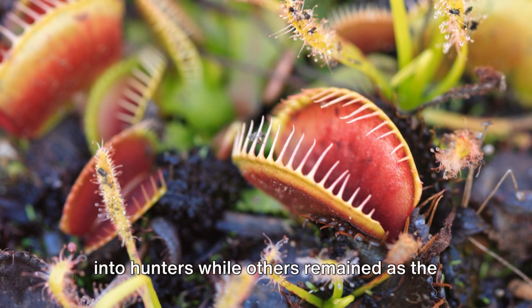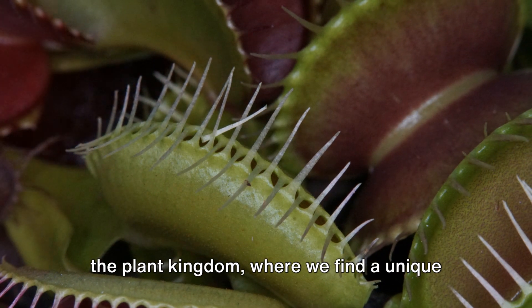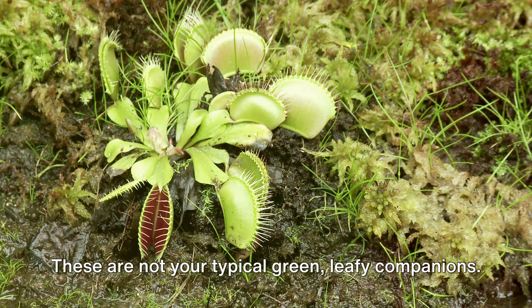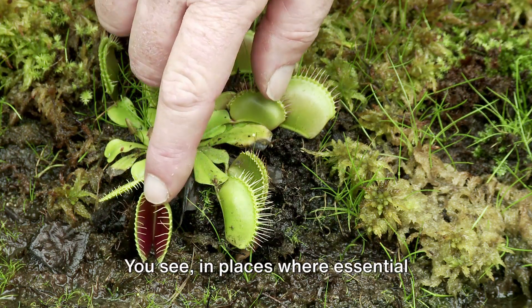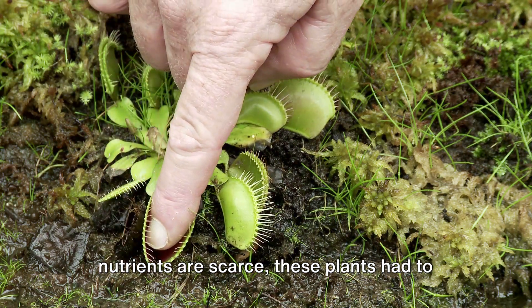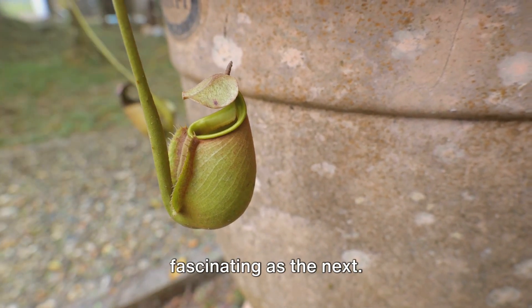Ever wondered why some plants turned into hunters while others remained as the hunted? To answer that, let's dive into the plant kingdom, where we find a unique category of flora: carnivorous plants. These are not your typical green leafy companions — they've evolved into crafty hunters, a result of having to survive in nutrient-deficient habitats. In places where essential nutrients are scarce, these plants had to get creative. And creative they got! They've developed intricate trapping mechanisms, each as fascinating as the next.